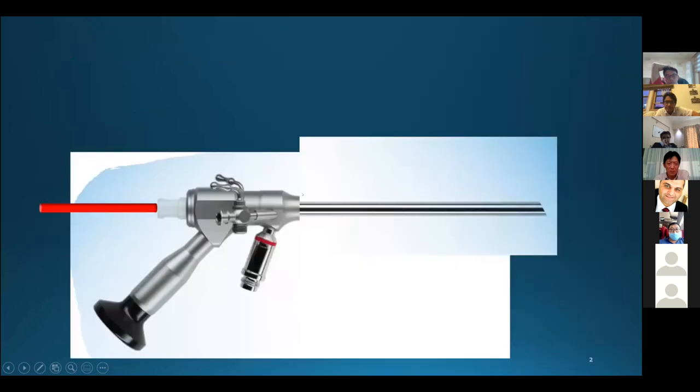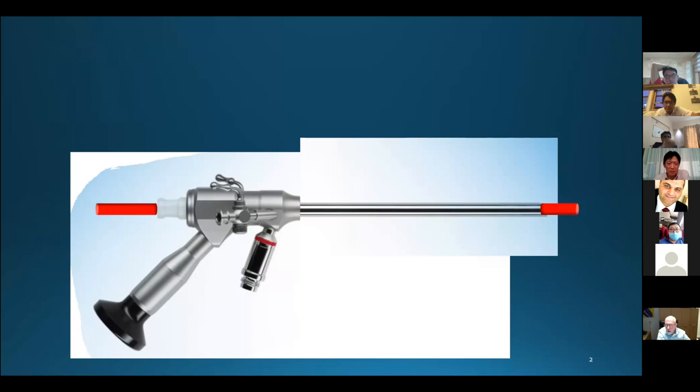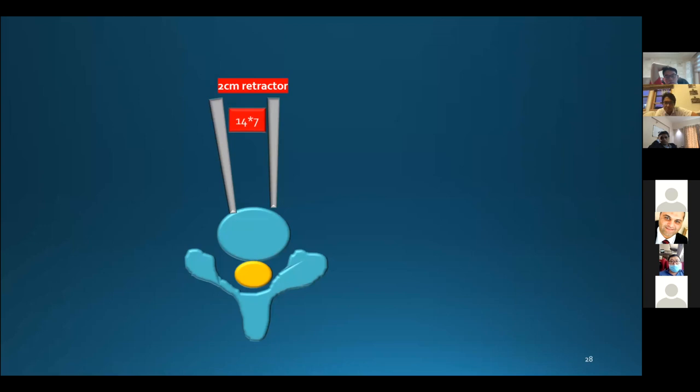The second question most spine surgeons ask me is how to insert the cage through the narrow endoscopic working channel. You put the cage holder in first, and then the cage must be securely fit for implantation. Approximately two centimeters of space need to be prepared before implantation.